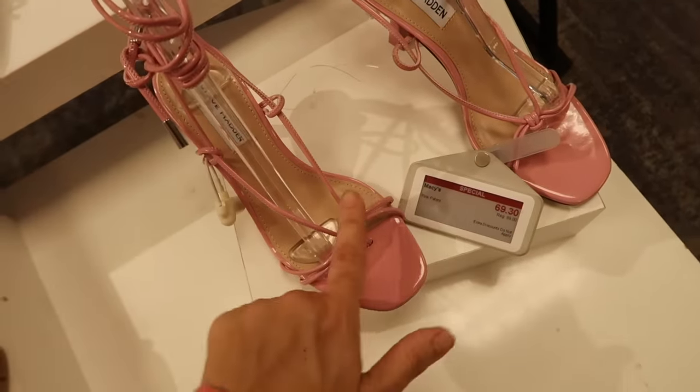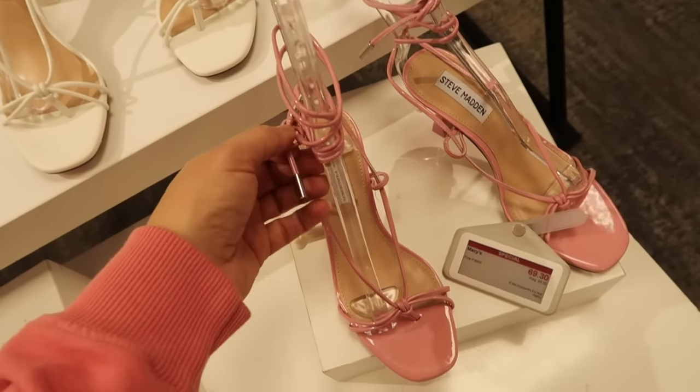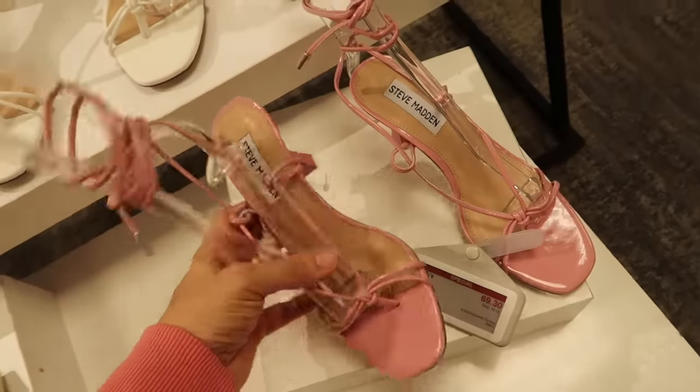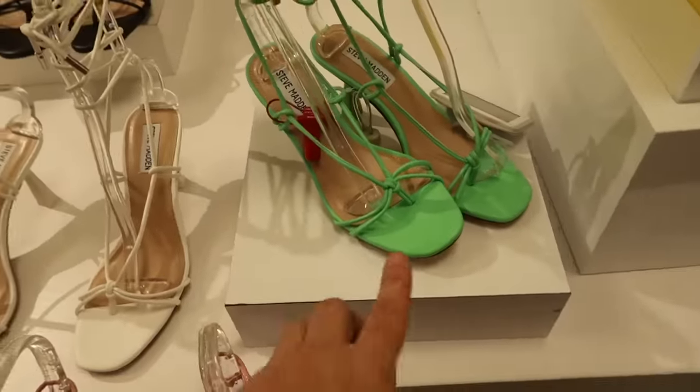How cute are these from Steve Madden? They are on sale and have patent leather with a little toe strap, a strand that goes around the ankle and ties, with a kitten heel. $69.30 in pink, white, green, and black.